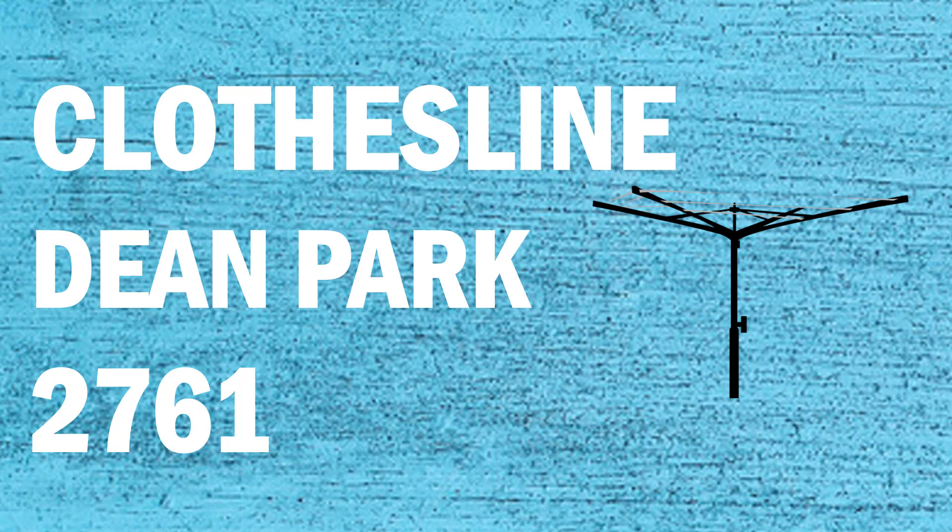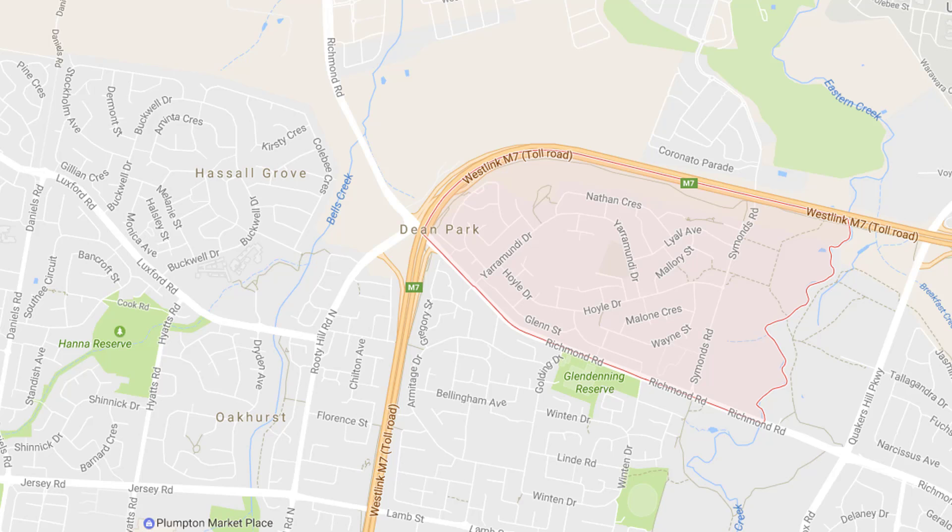If you're looking for a new clothesline or washing line in the Dean Park area of Sydney, Lifestyle Clotheslines can help. We service the full Dean Park area, offering a supply only or a supply and installation service if you need help with installing a new clothesline or washing line.